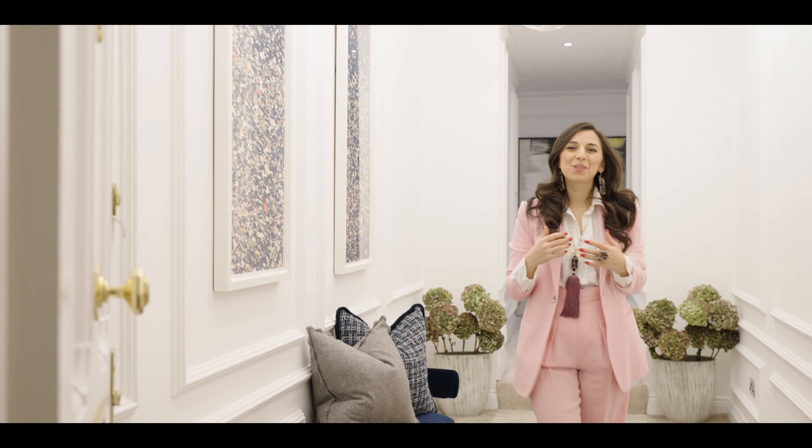Hello and welcome to the next episode of Home Tours, where today I am taking you around this beautiful Kensington apartment.